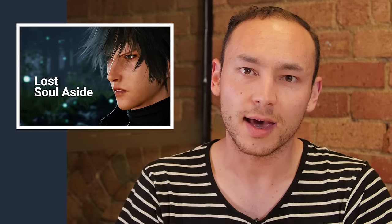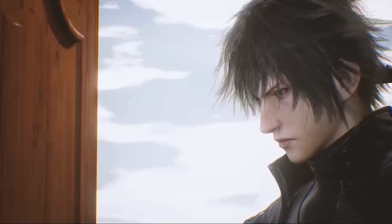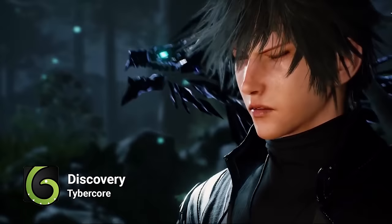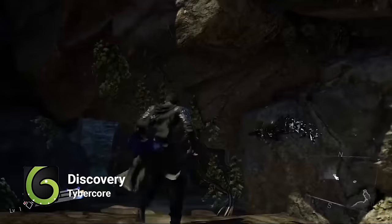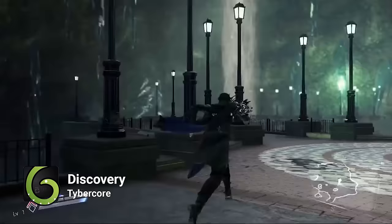And finally today, Lost Soul Aside is a video game that's receiving a lot of attention pre-release, mostly on the back of its trailer, and that trailer actually features an Envato item. Tybacore's track Discovery plays underneath the gameplay in this video, which has already netted over 2 million views in just one month. The piece combines soaring violins with the deep tones of bass and cello, and also includes excellent use of percussion to create an orchestral masterpiece. Undoubtedly this item will gain even more much deserved publicity over the coming months as it continues to rack up the views.